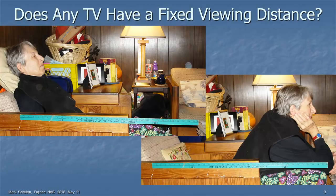But does any TV have a fixed viewing distance? Maybe you're leaning back and relaxing watching something, or maybe you're on the edge of your seat during a sports game. There's about a yard of difference in distance depending on how you're watching. So there is no fixed distance people sit from their TVs, and Bernie Lechner's distance had nothing to do with resolution or screen size.